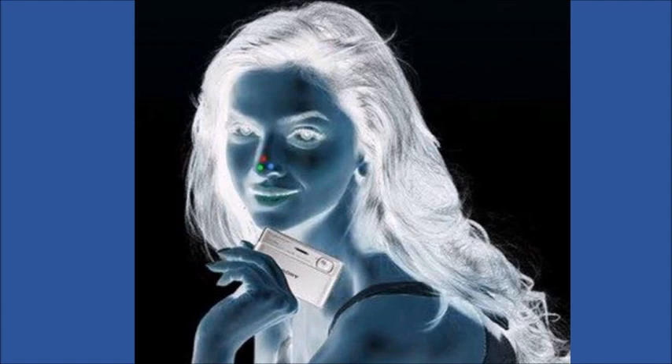Stare at the dots on the woman's nose for the next 20 seconds. Keep focusing on just the dots on her nose. Did you see it? Your brain keeps interpreting visual images for a few seconds, even after an image is gone.